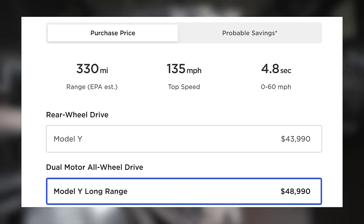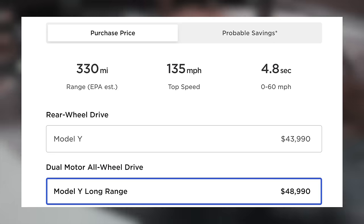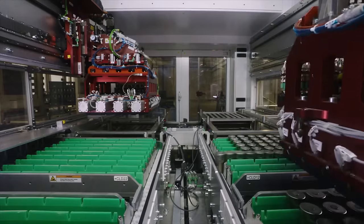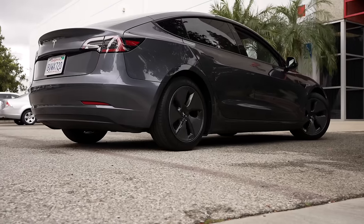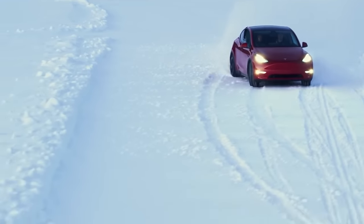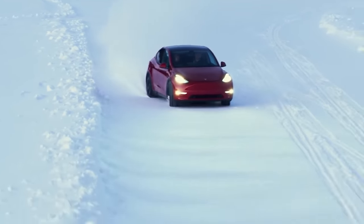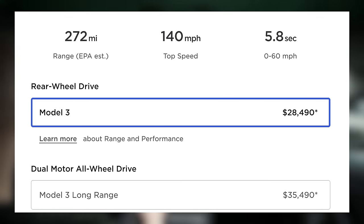That would mean that if you achieve the EPA's top range of 330 miles, you're only really wanting to use 264 miles of it at a time. LFP battery chemistry on the other hand has the benefit of preferring to be charged to 100% — 100% is best for longevity — and Tesla ships their standard range Model 3 with this battery pack in the US currently. Overseas, the Model Y rear wheel drive also uses this. Effectively, it means that your daily range on a rear wheel drive Model 3 can be 272 miles, again if you achieve the EPA's estimate.